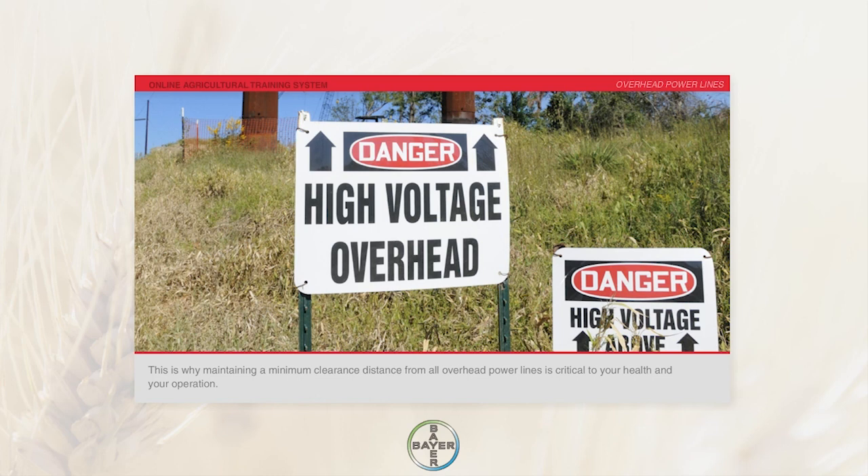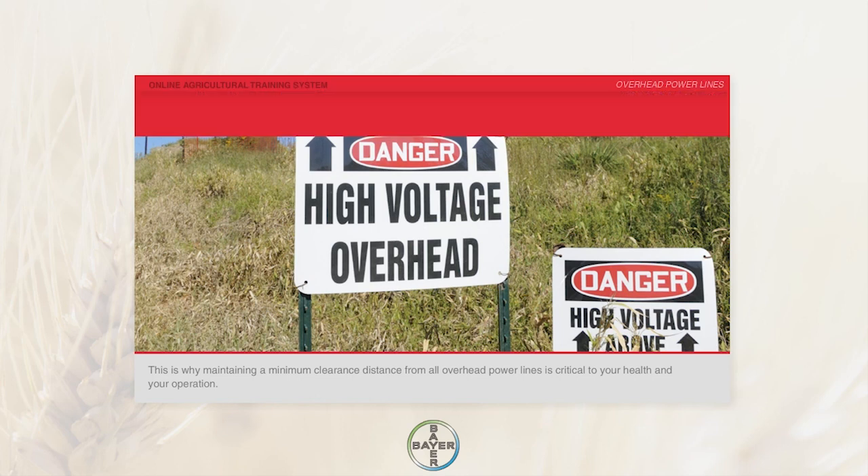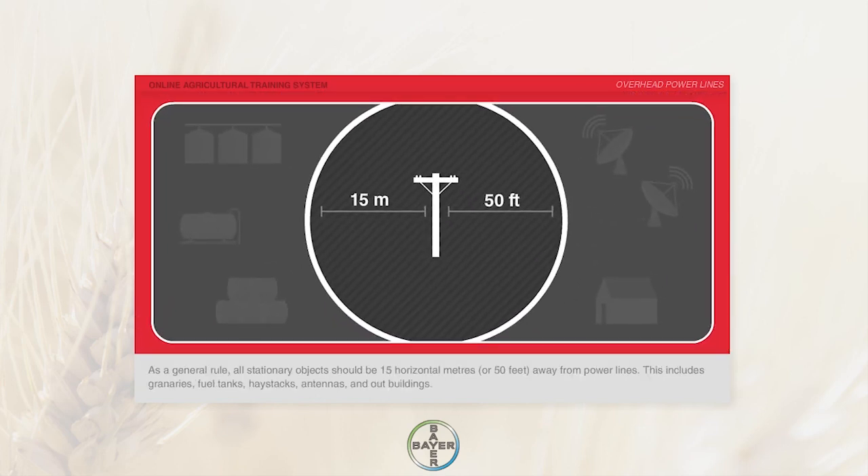This is why maintaining a minimum clearance distance from all overhead power lines is critical to your health and your operation. As a general rule, all stationary objects should be 15 horizontal meters or 50 feet away from power lines.